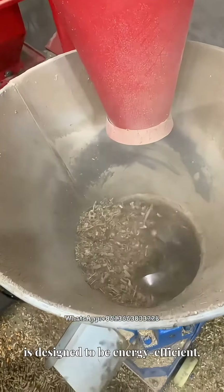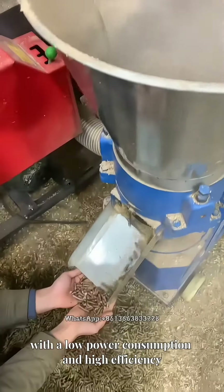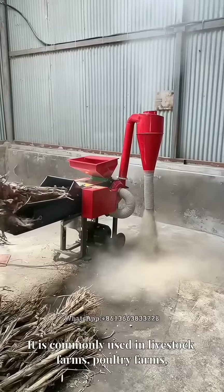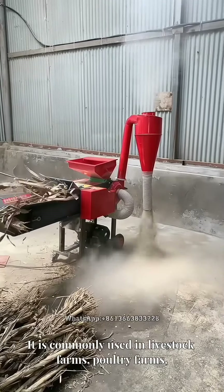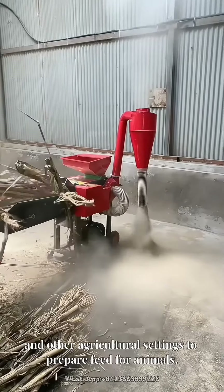The machine is designed to be energy efficient, with low power consumption and high efficiency, and can be used in a variety of applications. It is commonly used in livestock farms, poultry farms, and other agricultural settings to prepare feed for animals.